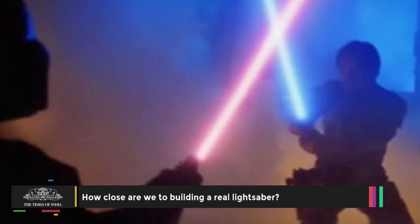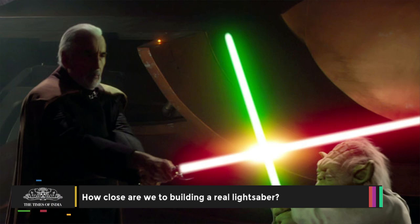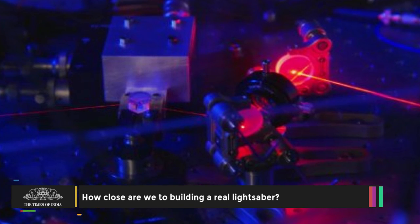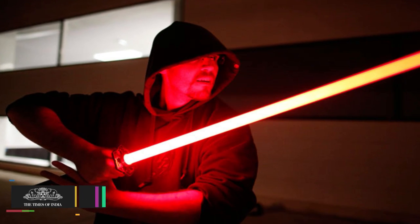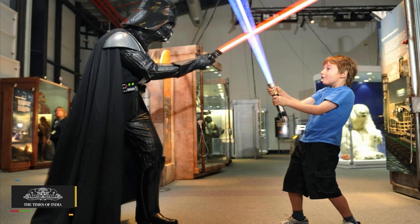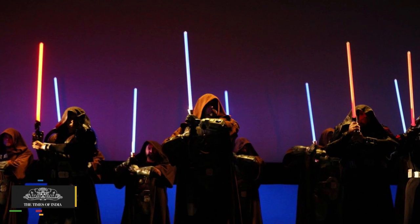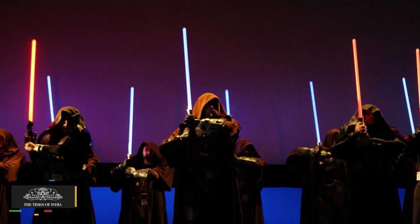The lightsabers in the Star Wars films are made of plasma blades powered by the fictional kyber crystal. Plasma is the lesser known fourth state of matter along with solid, liquid, and gas, and can be created in a lab by removing the electrons from gaseous atoms.